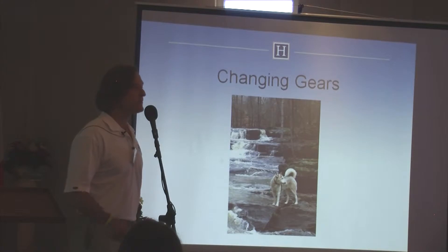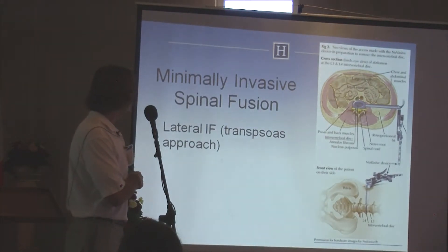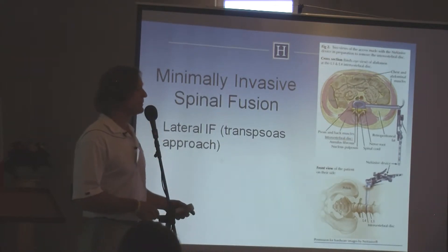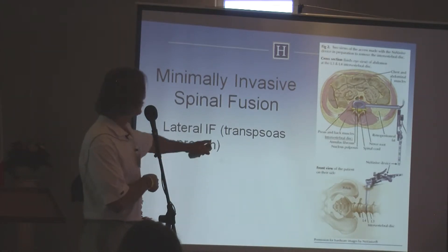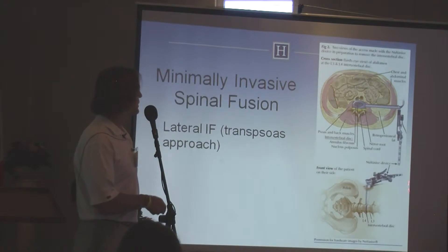That's where my topic is. There have been a couple of new advances that have really springboarded minimally invasive spinal fusion. One of the major techniques that has evolved — they started doing this in Brazil in 2005 — is a lateral trans-psoas approach to the lumbar spine. The patient is in the lateral decubitus position, and you basically make a small incision over the lateral aspect of the disc.